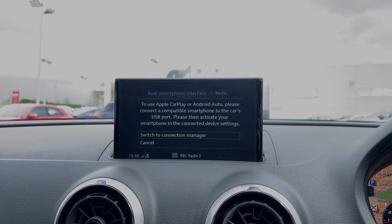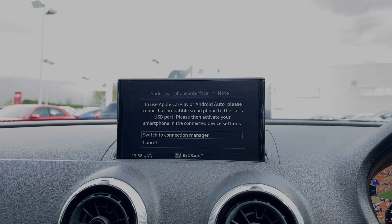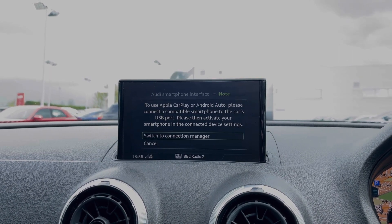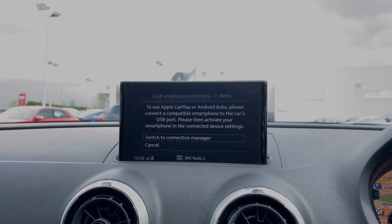This car also benefits from Apple CarPlay and Android Auto, allowing you to easily connect your smartphone device to the vehicle, getting access to a range of compatible applications, music streaming services, as well as hands-free mobile phone calls.